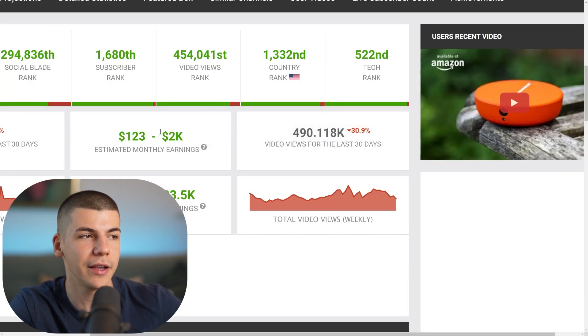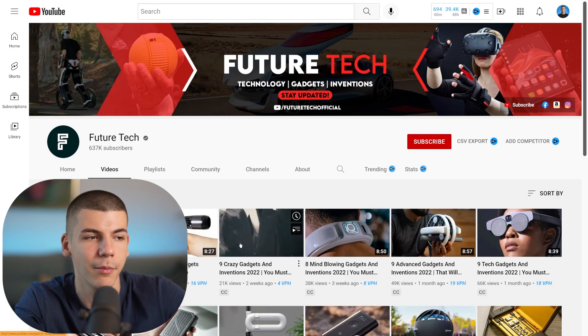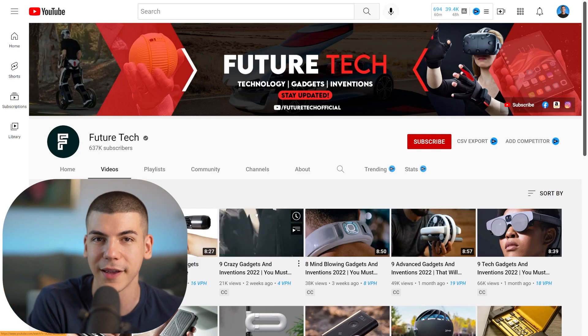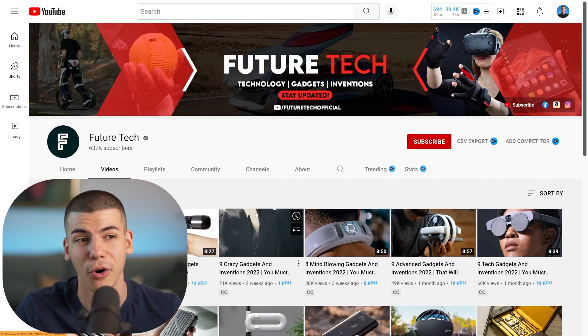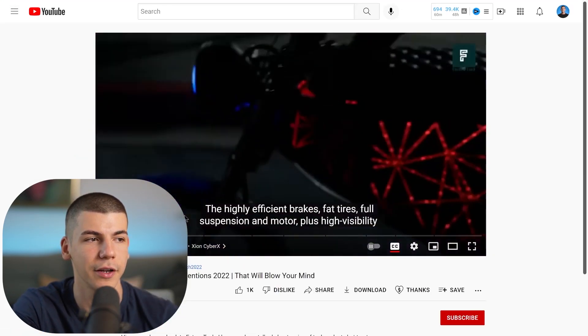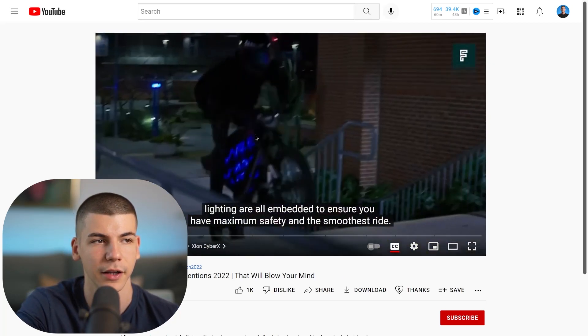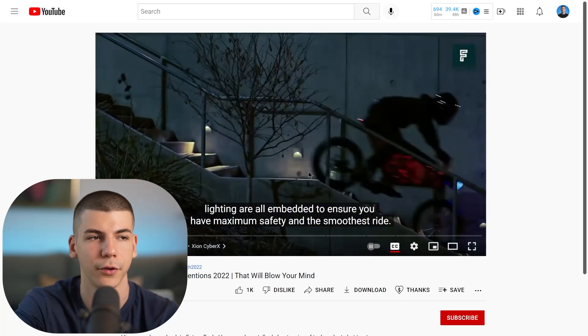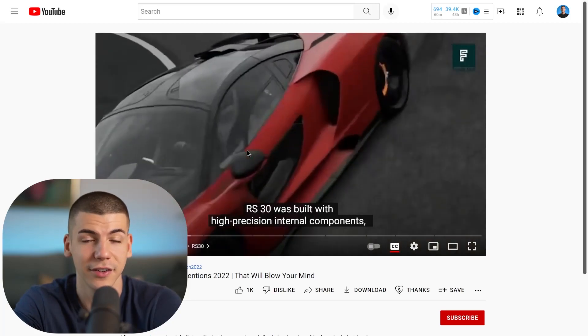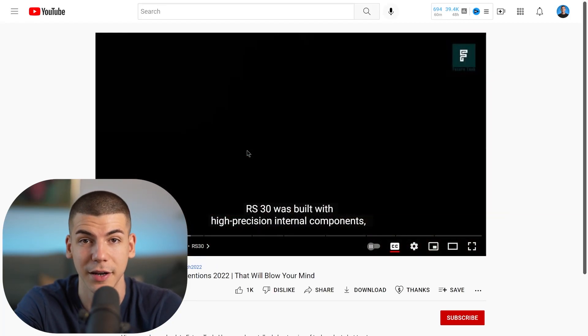The second channel I was showing you, which is making $2,000 a month, is Future Tech. They're pretty much doing the same thing, but this is more about futuristic tech gadgets, which are also more expensive — meaning this person is making more money. They have pretty good videos and thumbnails, but no one is showing their face. They're just taking advertisement clips from the product website and combining that into a video. This entire process literally takes less than 10 minutes.